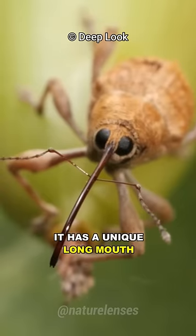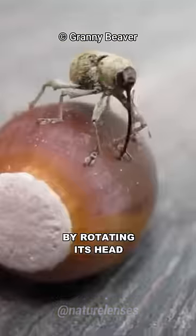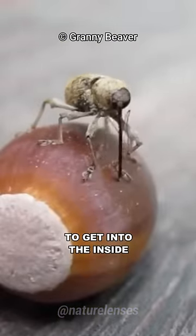It has a unique long mouth known as a rostrum, which it uses as a drill to bore through the acorn's tough skin by rotating its head to get into the inside.